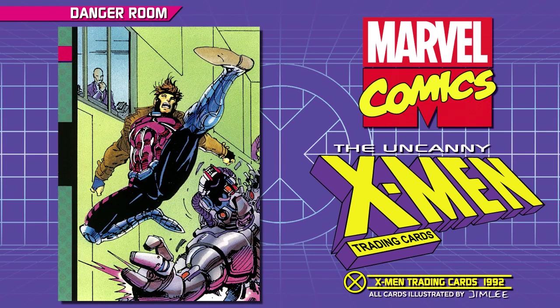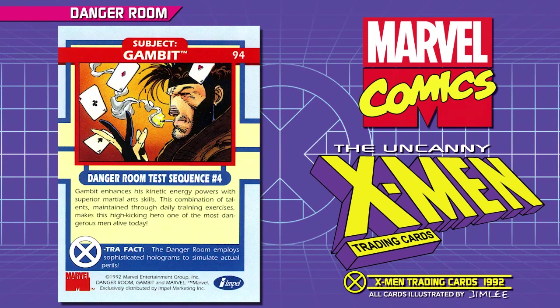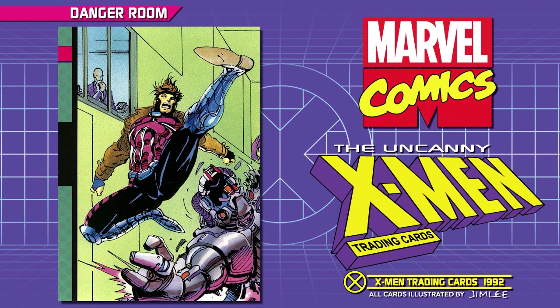Subject: Gambit. Danger Room Test Sequence Number 4. Gambit enhances his kinetic energy powers with superior martial arts skills. This combination of talents, maintained through daily training exercises, makes this high-kicking hero one of the most dangerous men alive today. Extra Fact: the Danger Room employs sophisticated holograms to simulate actual perils.